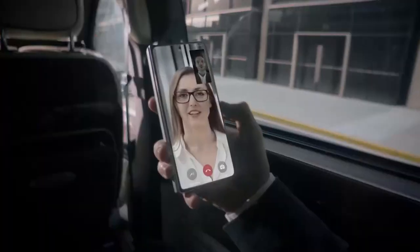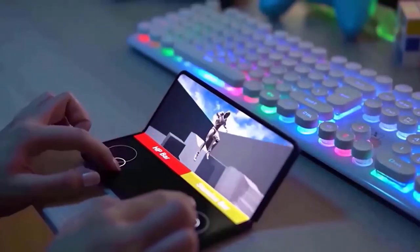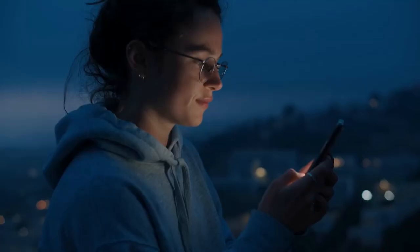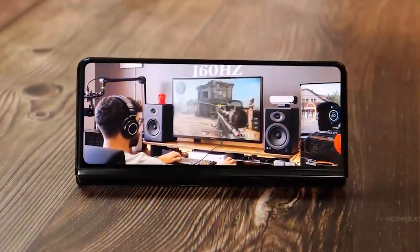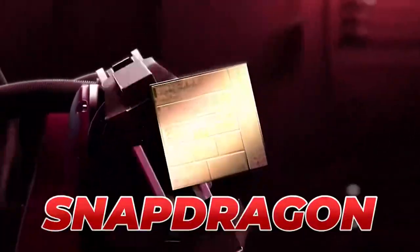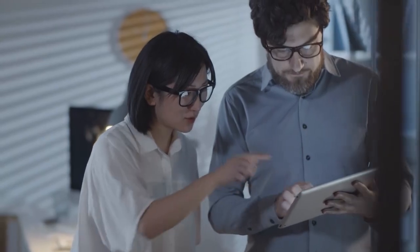One of the biggest concerns with foldable phones is battery life. With two screens to power, these devices can struggle to keep up with non-foldable counterparts. The Z Fold 4 had a battery life of around 8 hours and 20 minutes. With the Galaxy Z Fold 5, we're expecting improvements in battery life, thanks to the more power-efficient Snapdragon 8 Gen 2 chipset. The device is rumored to pack a slightly larger battery than its predecessor, around 4,400 mAh, which should help keep the lights on for a bit longer.